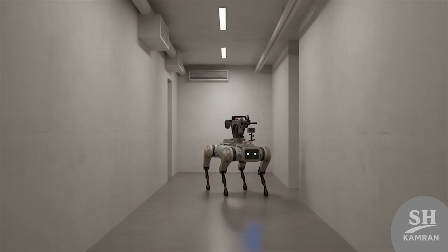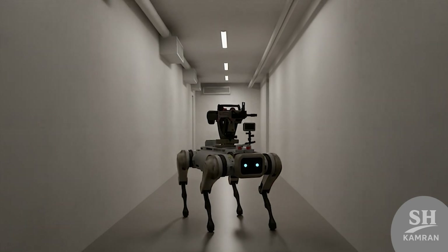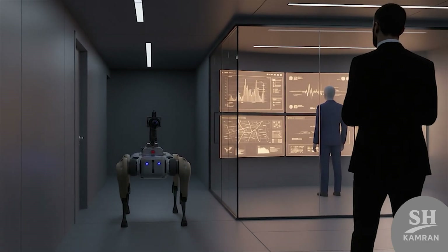In urban environments, their importance grows even more dramatically. They can patrol hallways, basements, or tight corners efficiently. They help locate hidden combatants or dangerous explosives before troops enter.